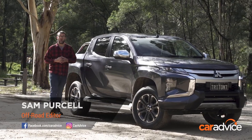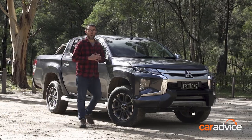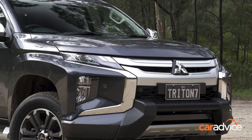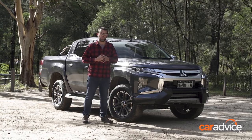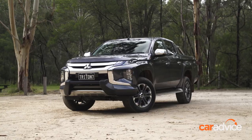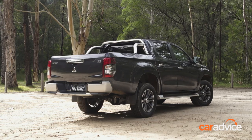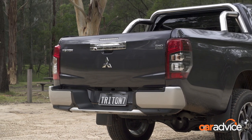This is the 2019 Mitsubishi Triton, sporting what is probably one of the biggest midlife facelifts I've seen in a while. The look has changed a lot — it's a lot more sharp, a lot more angular. You could almost confuse this thing for an all-new model, but it's not. It's a new look from the windscreen forward and the rear fenders have been re-stamped, but the doors, cabin, tailgate and tarp are all carry-over from before.